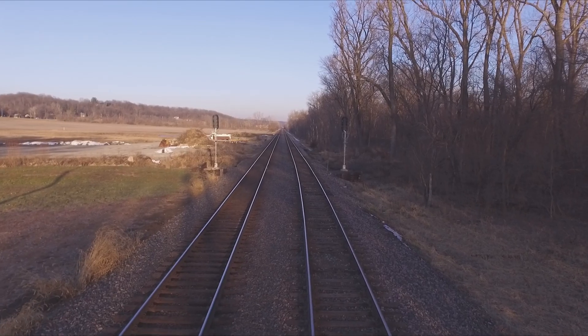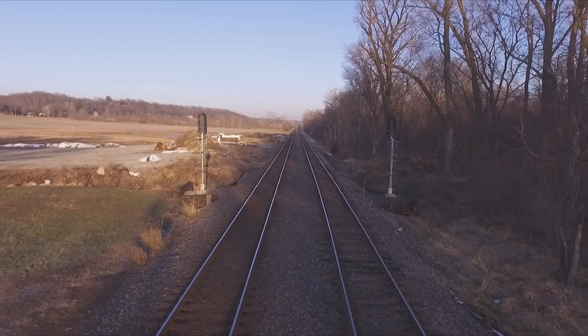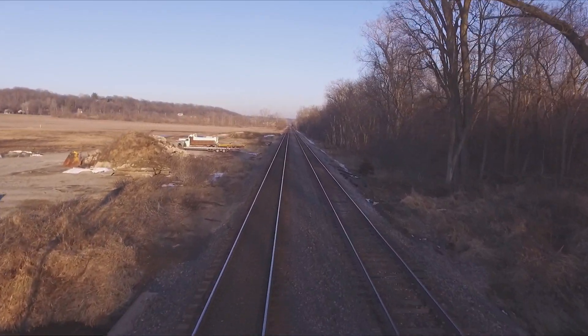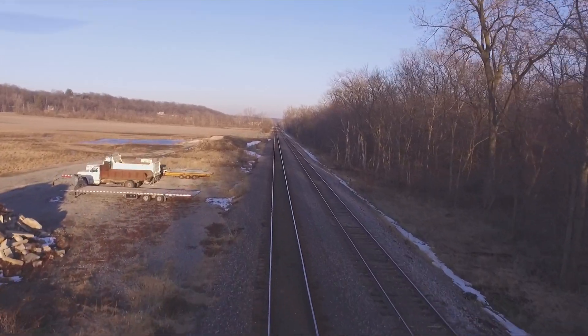Howdy! I heard you wanted to learn how railroad signals work. Well, you've come to the right place. In this quick little crash course, we'll teach you how to read and understand the most common North American railroad signals so you can identify when a train might be coming near you.